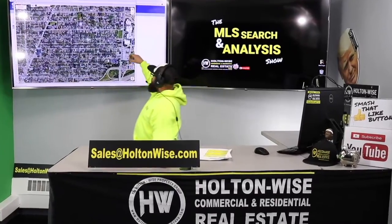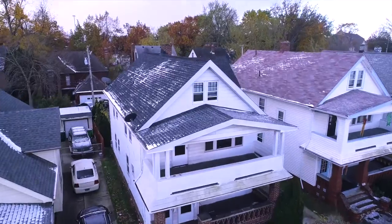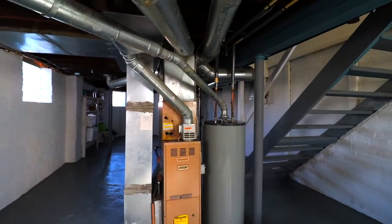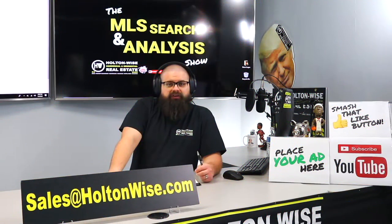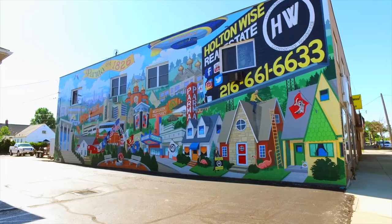This is your show — the show where I work for you directly, taking your needs. I'm going through the MLS and I'm trying to find the best possible deal for you guys. Put down 25%. That's the perfect way to buy this. That's why real estate investing is the greatest industry in the world.